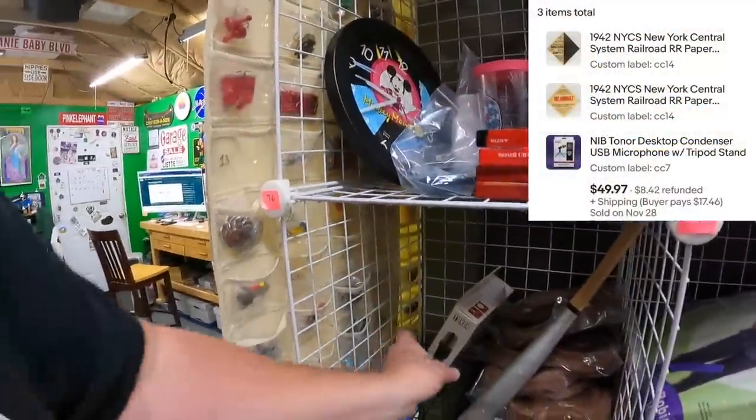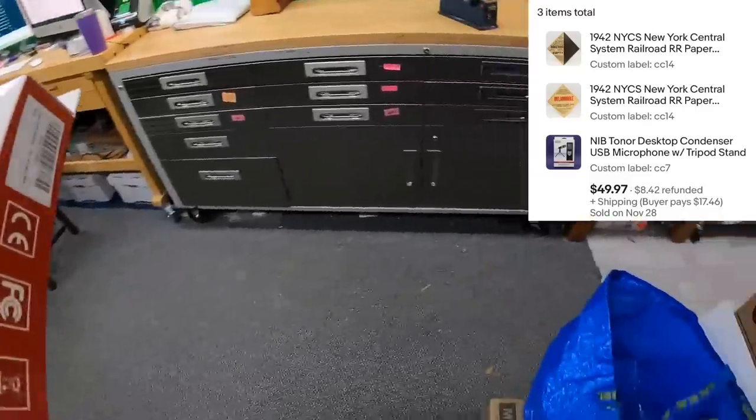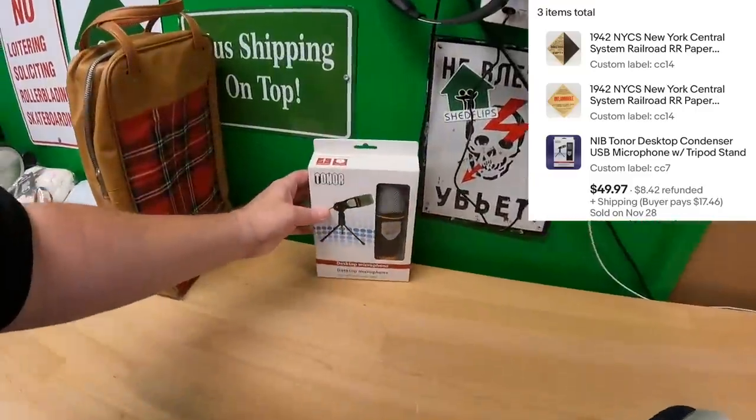On CC7, we sold this microphone. I did pack a few things and put them in that IKEA bag already. This microphone sold for the amount shown on the screen.